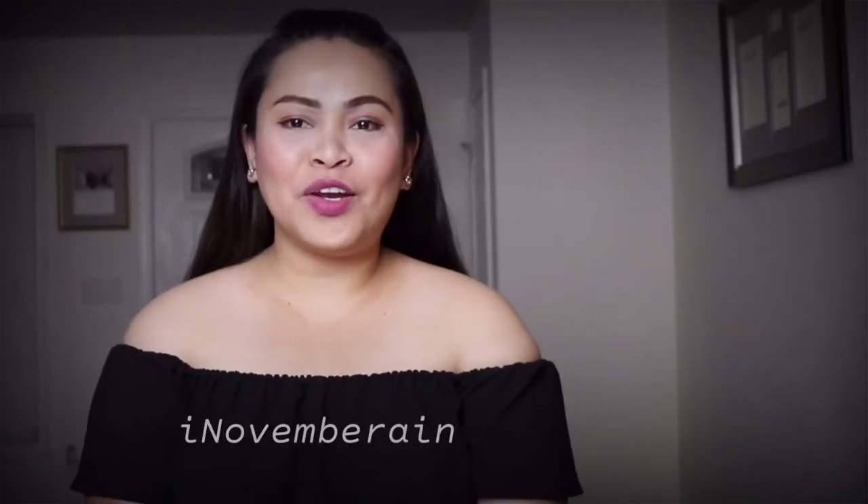Hi everyone, it's iNovembrain and welcome back to my YouTube channel. If you're new to this channel, please don't forget to subscribe and hit that notification bell so you get notified every time I post a new video.